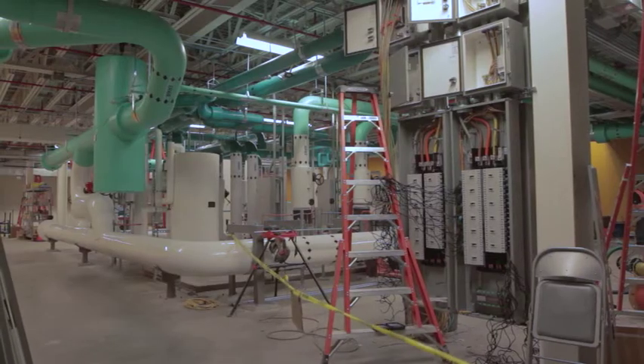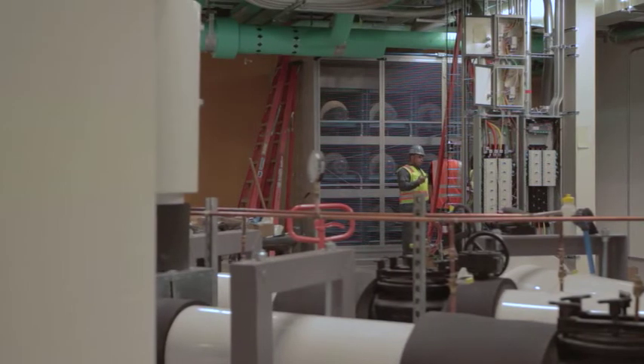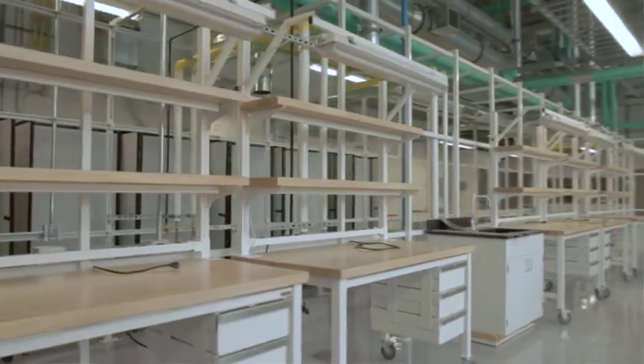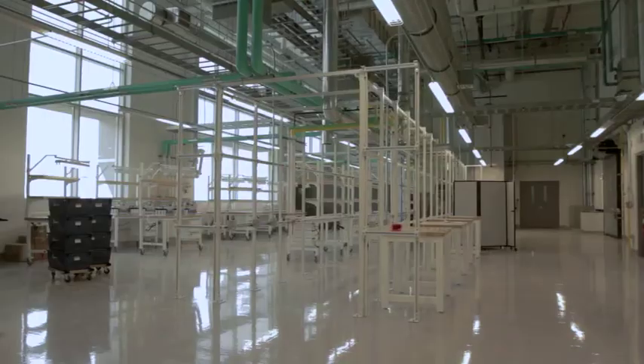I think the standards were very high in terms of facility performance — like the high performance data centers in terms of energy efficiency. The energy goals for the office facility are extremely aggressive. The laboratories are very unique high bay laboratories to do research that isn't currently done in the United States.